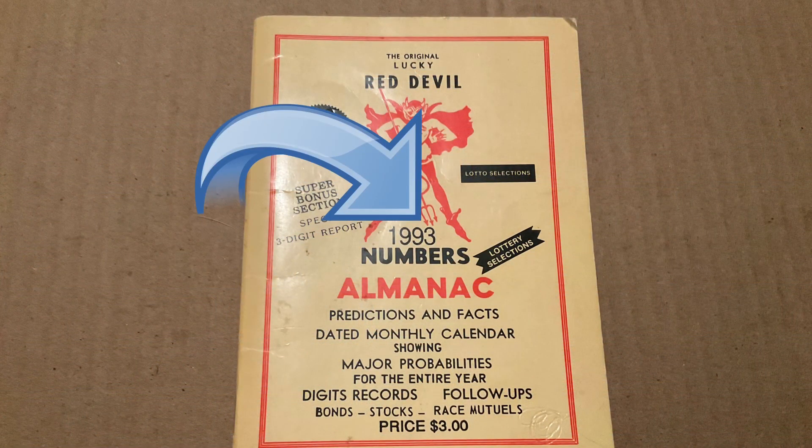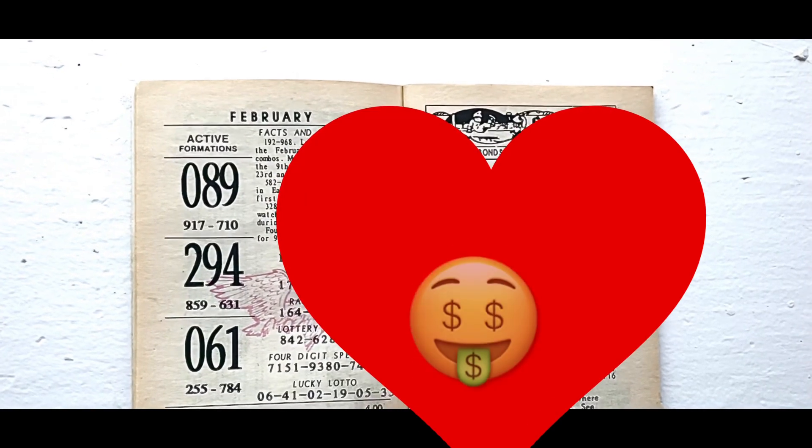I'm back again sharing my 1993 vintage Red Devil lottery book. For those of you that are new to the channel, I do have a video that explains where I got this vintage Red Devil book from, and I will link that at the end of this video. So let's get right into it.